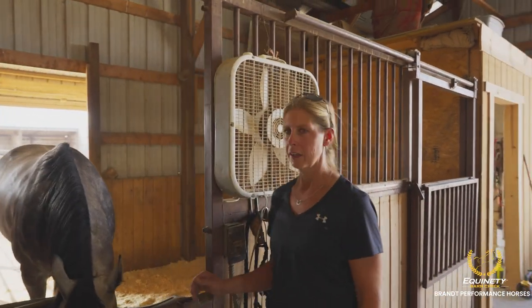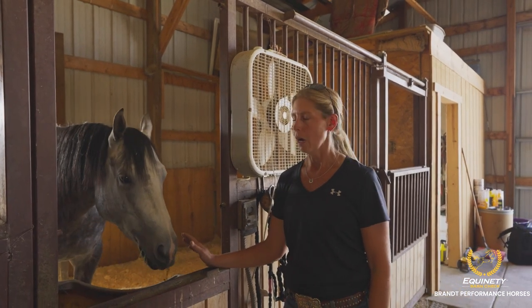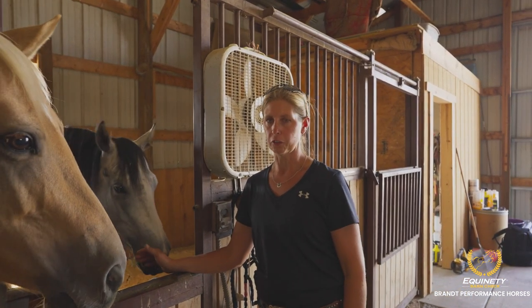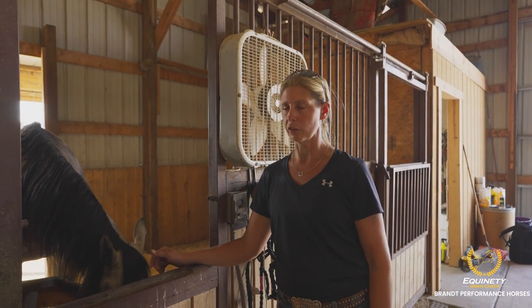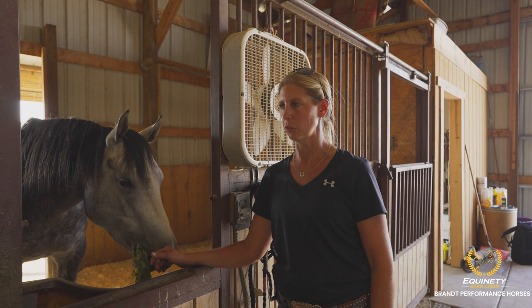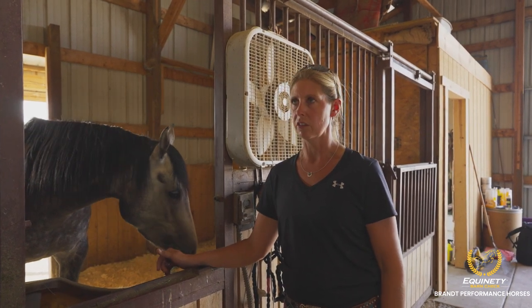This is a four-year-old mare named Oakley that I'm getting ready for the futurities for next year. I'm using Equinity on her just for preventative purposes. I've noticed having her on it this summer while exhibiting, we just had a lot more focus at our exhibitions — and that's probably the biggest and most important thing while getting these guys ready.